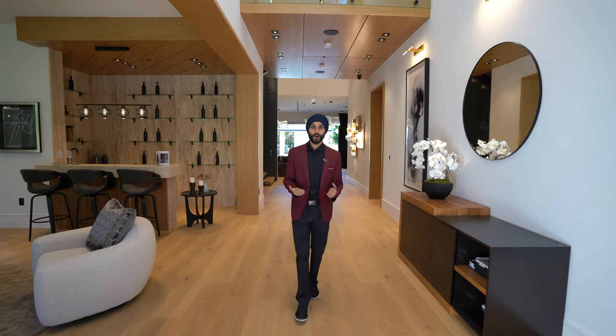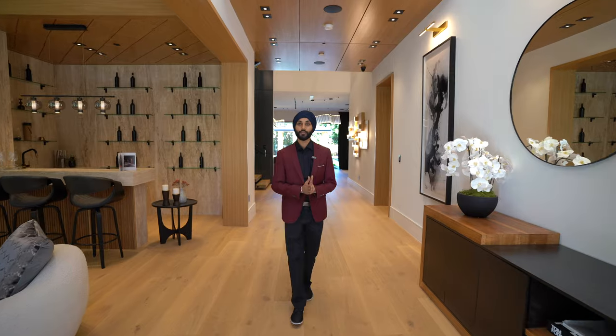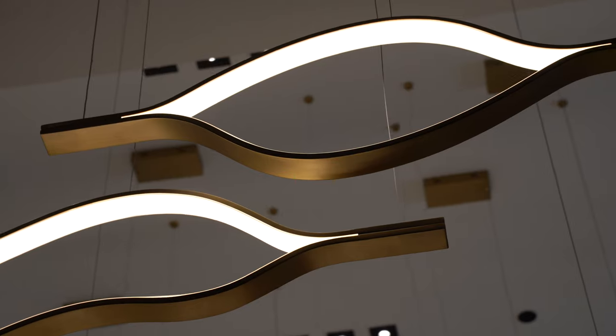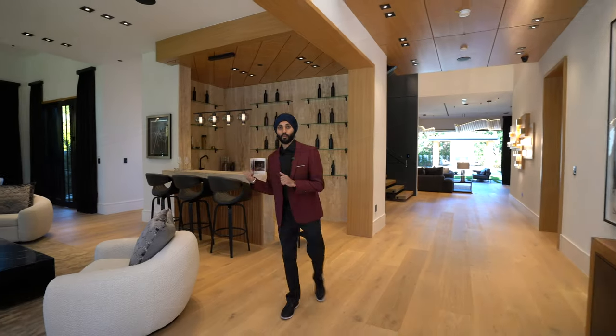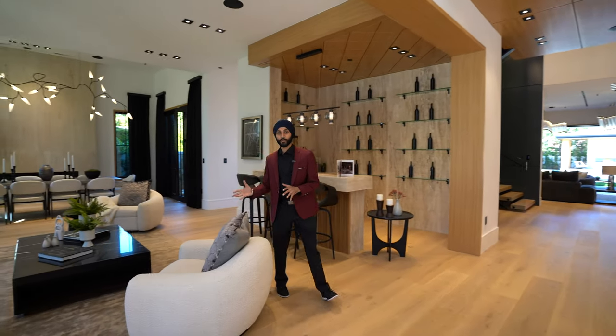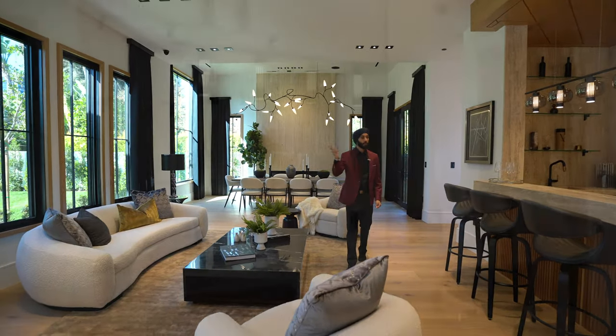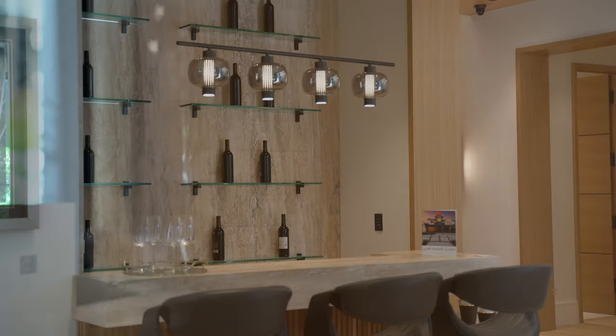As we walk through the entrance, below me we have European Oak dark engineered flooring, along with 24-foot ceilings with beautiful recessed lighting. To my right, we have the beautiful formal living area — you can see all these light fixtures here, along with a fully equipped camera system throughout the home. And we have the bar entertainment area to my left.